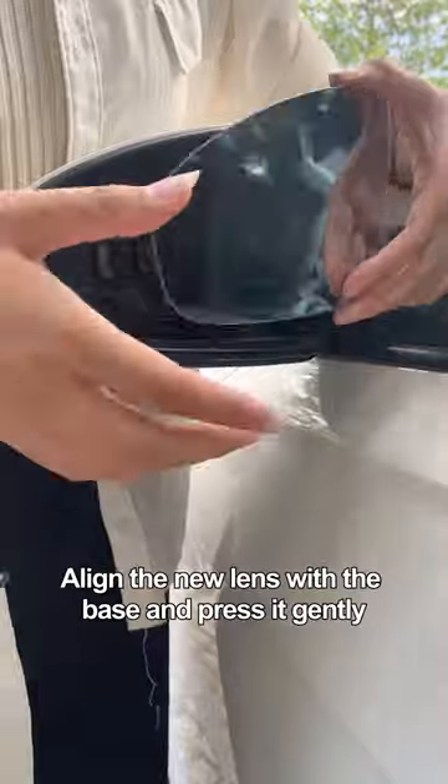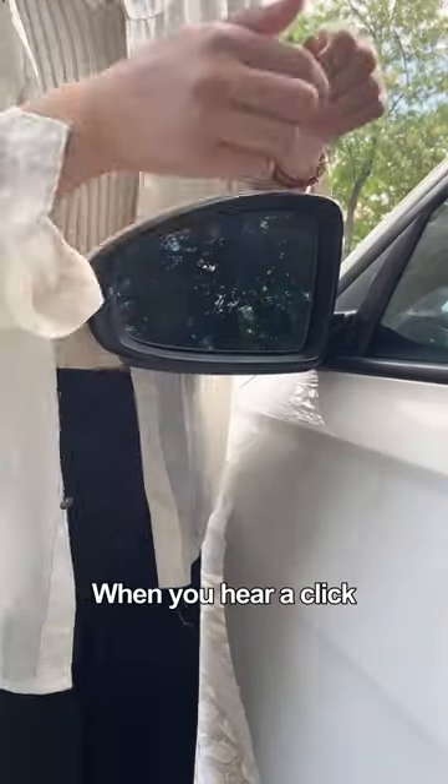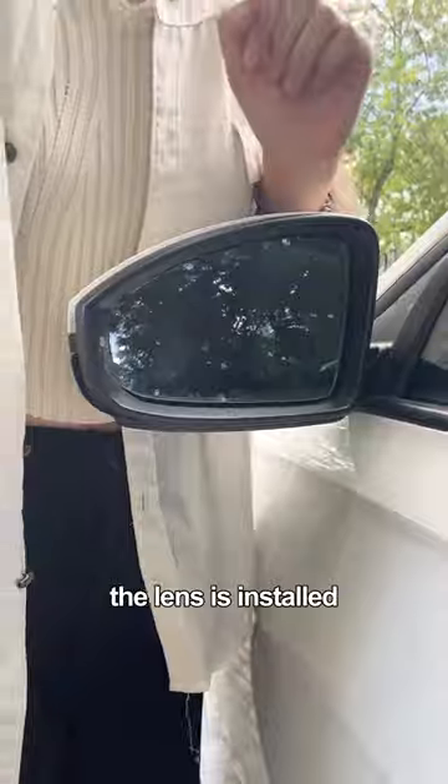Align the new lens with the base and press it gently. When you hear a click, the lens is installed. So easy.